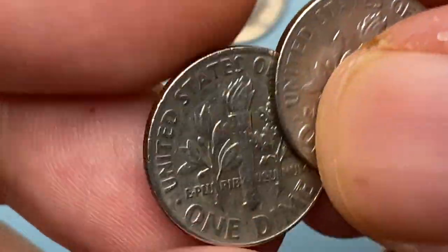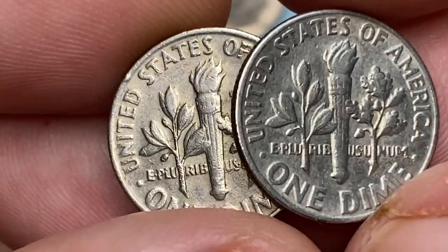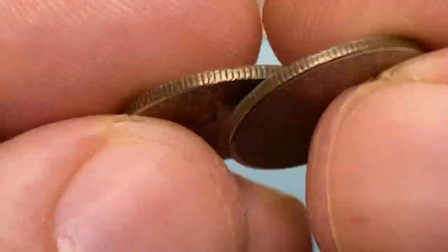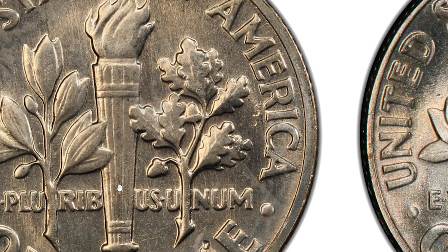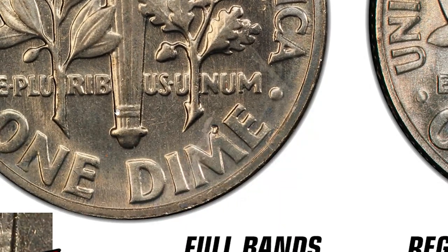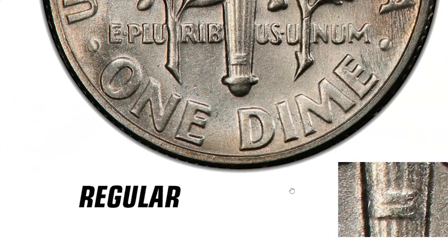While at MS67 FB, it's rare with only one specimen reported by PCGS so far, with none finer. Full bands refers to the horizontal twin bands found on the torch on the reverse of this popular coin. The PCGS designation requires that both the upper and lower pair of bands on the torch appear distinct and show full separation, and each line dividing the bands must be full and unbroken.